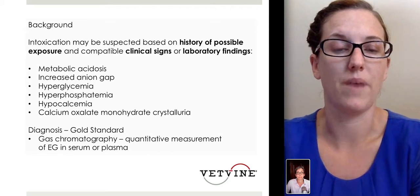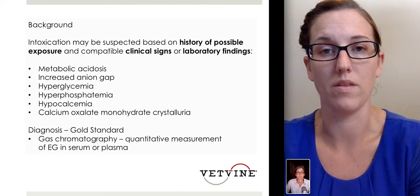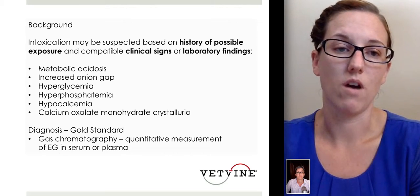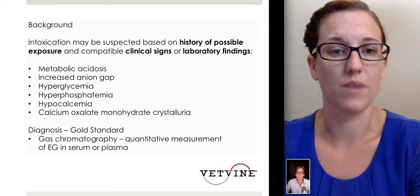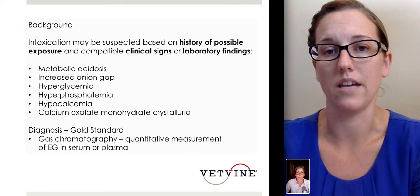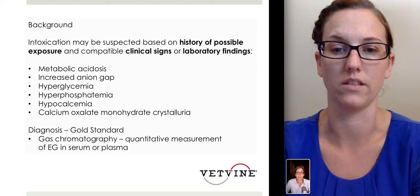Intoxication may be suspected in dogs based on history. That's very helpful if we know there was exposure or the patient was actually seen drinking antifreeze. However, there are some times where we have to rely on clinical signs and laboratory findings. We're typically looking for the presence of a metabolic acidosis. A lot of times we can see an increased anion gap, high glucose, high phosphorus, and a low calcium in some patients. This is typically due to the formation of calcium oxalate monohydrate crystals.